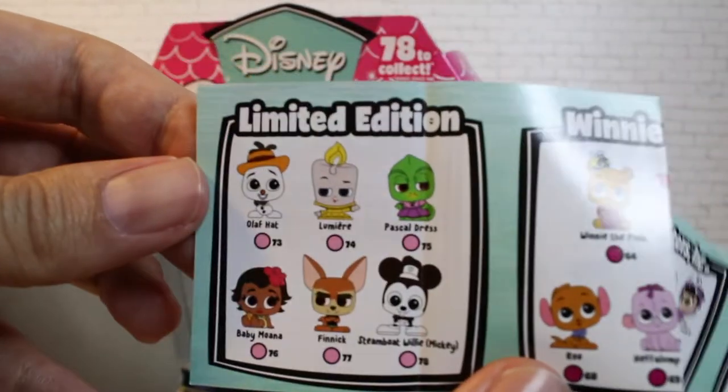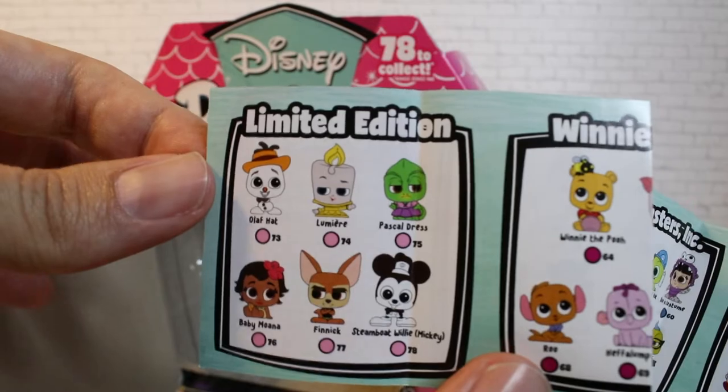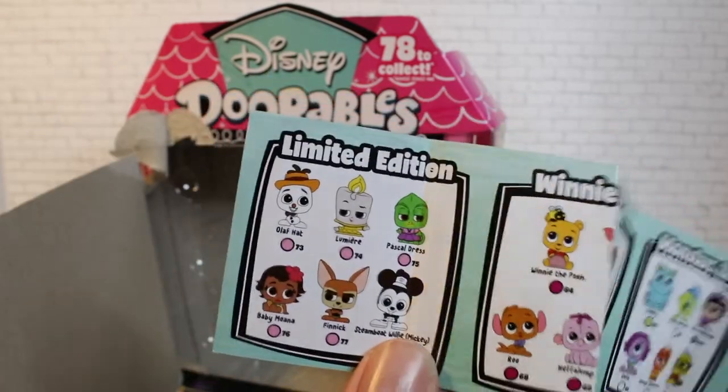And the limited edition — the mega rares. It's funny, Lumiere's on there. It's random.